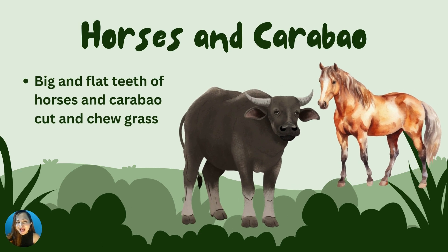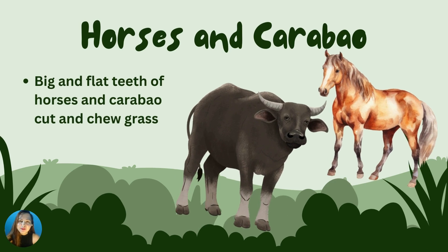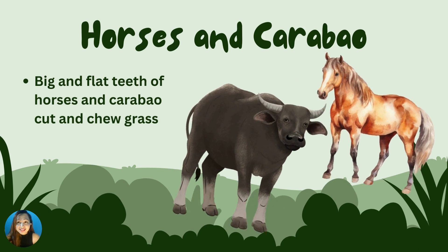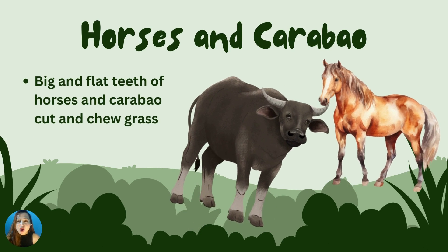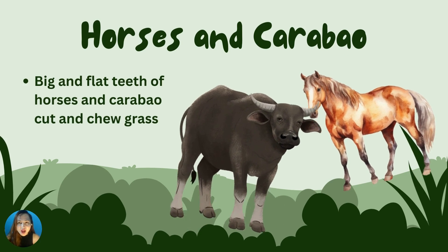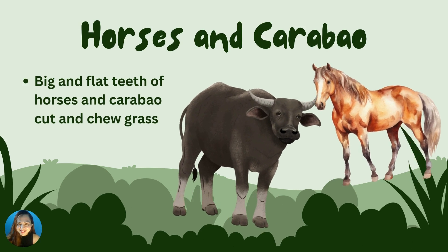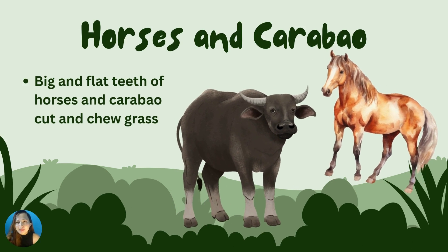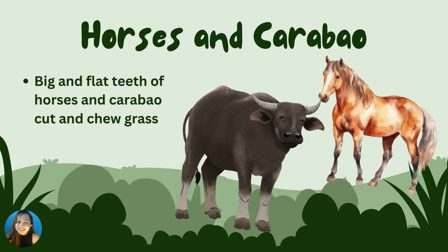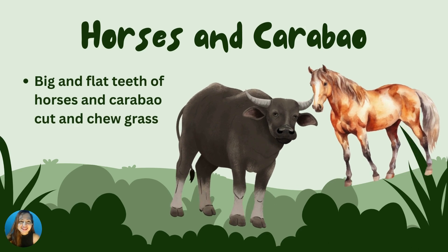Next we have horses and carabaos. The big and flat teeth of horses and carabaos help them chew grass. What do horses and carabaos use to get food? Very nice! The big and flat teeth. Great going, Caleb!